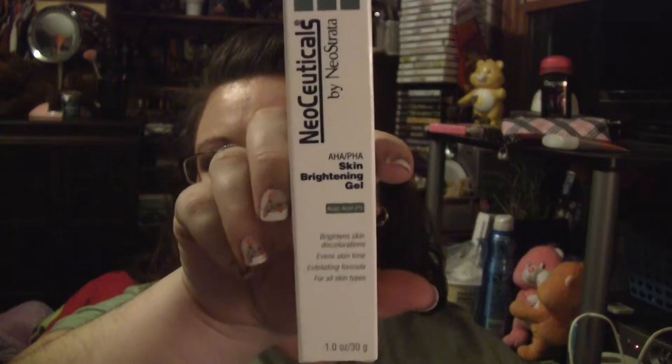I got two things as a free sample. The first was the Neo Cuticles by Neostrata — it's the skin brightening gel. It's one fluid ounce and it was $38, but I had a 20% off coupon so I got 20% off. She put this on under my foundation, and my mom and I could both see a difference within like two minutes. So I'll do an actual review on that.